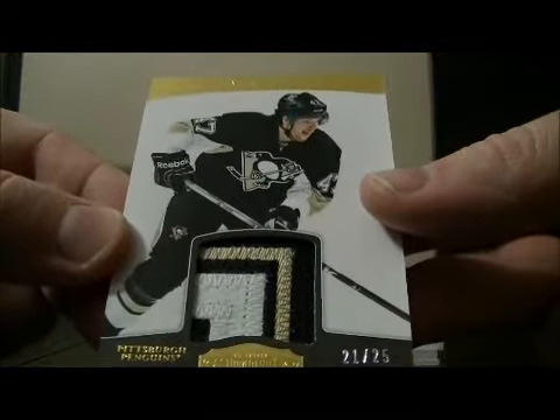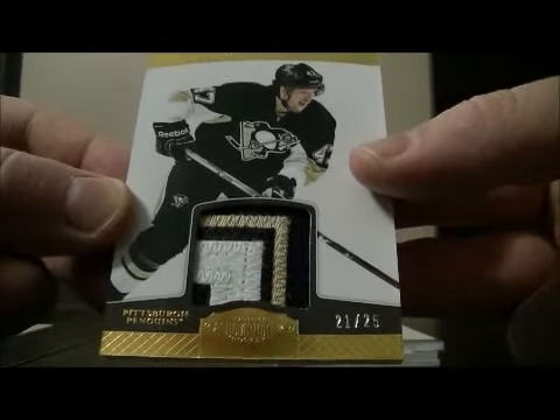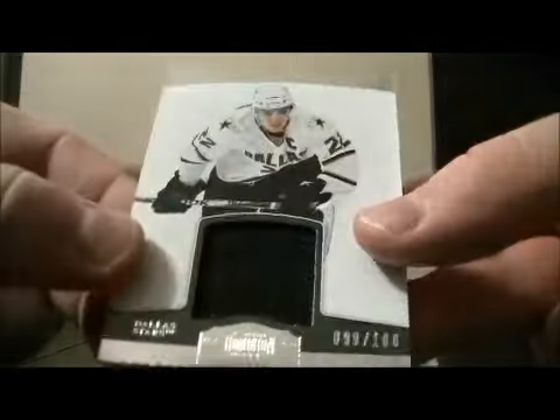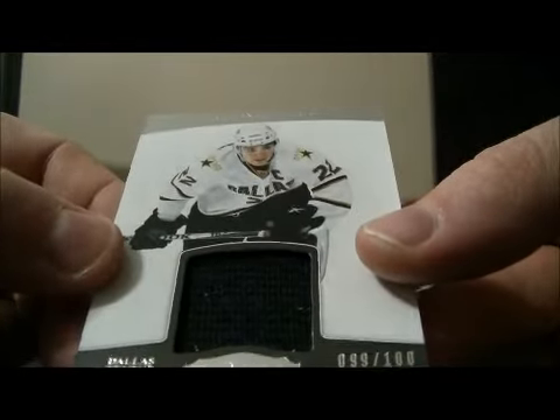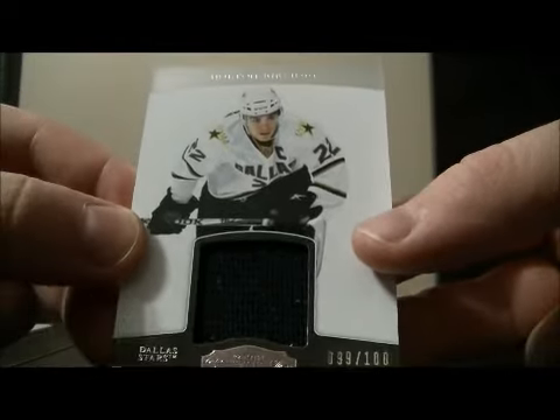A nice patch card for the Penguins of Simone Dupre, 21 out of 25 — nice looking patch for the Penguins. We have a jersey card of Colton Sevier, 99 of 100 for the Stars.